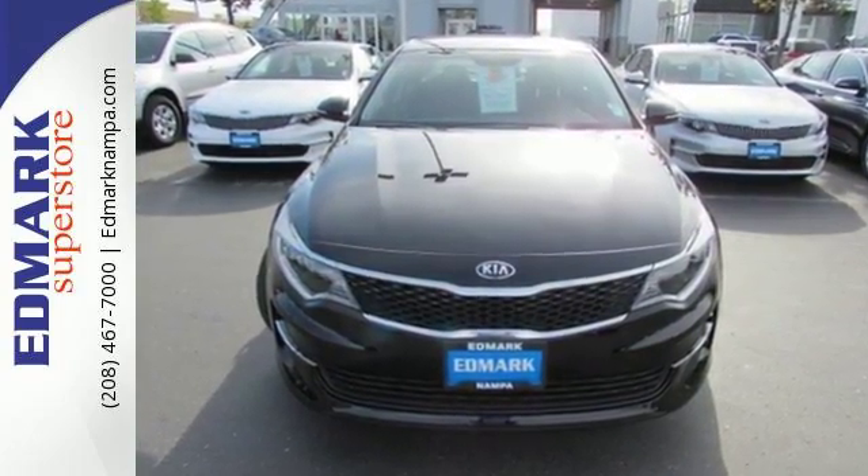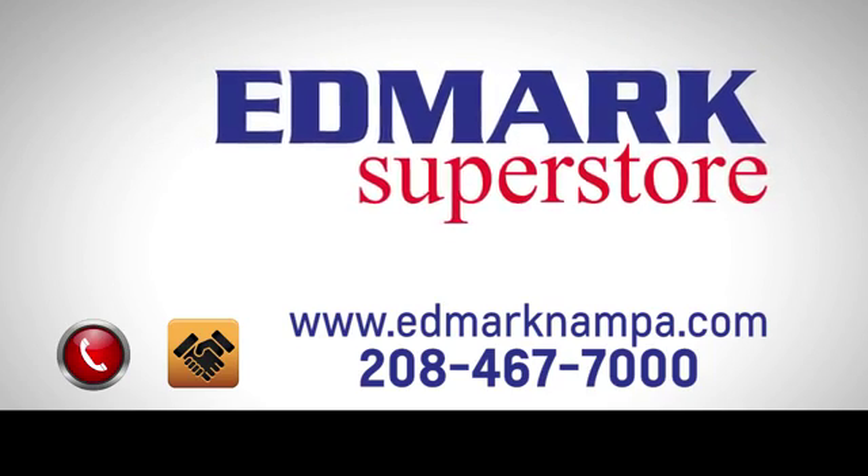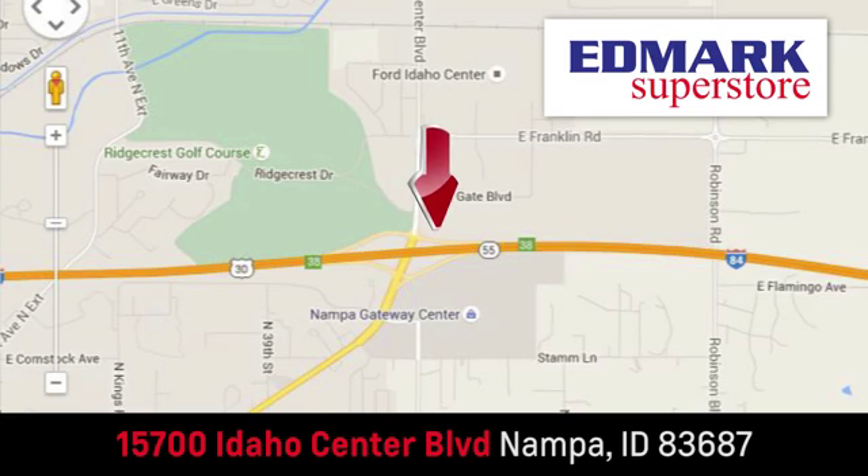Get in and go. Fast, fair, and fun. Give us a call or stop by. We're conveniently located in the Idaho Center Auto Mall.